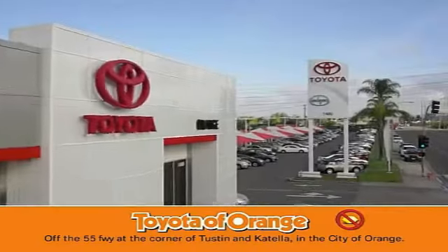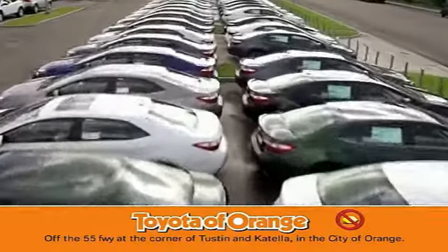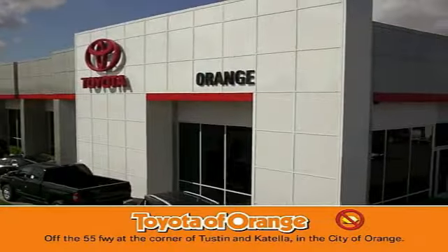You won't get a lemon from Toyota I want.